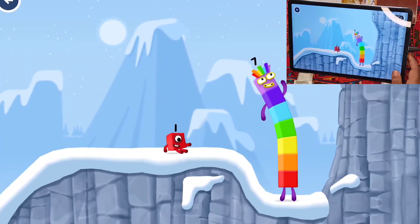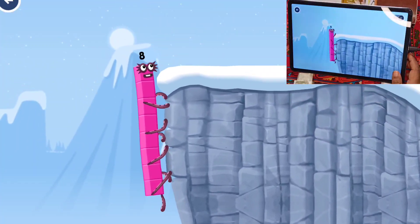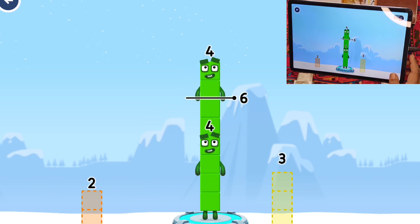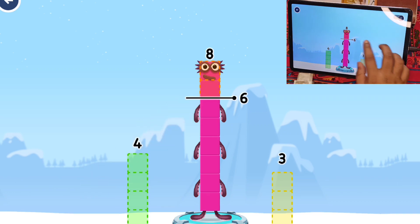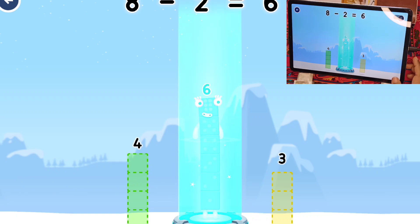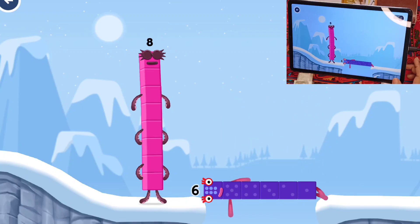How is one going to get up there? I am 7. I am 8. I am 8 — Octoblock coming through! Take number blocks away from 8 to leave 6. Try again. 3 — that's not quite right. Try again. 4, 6 — you got it! 8 minus 2 equals 6. 6 — well done!